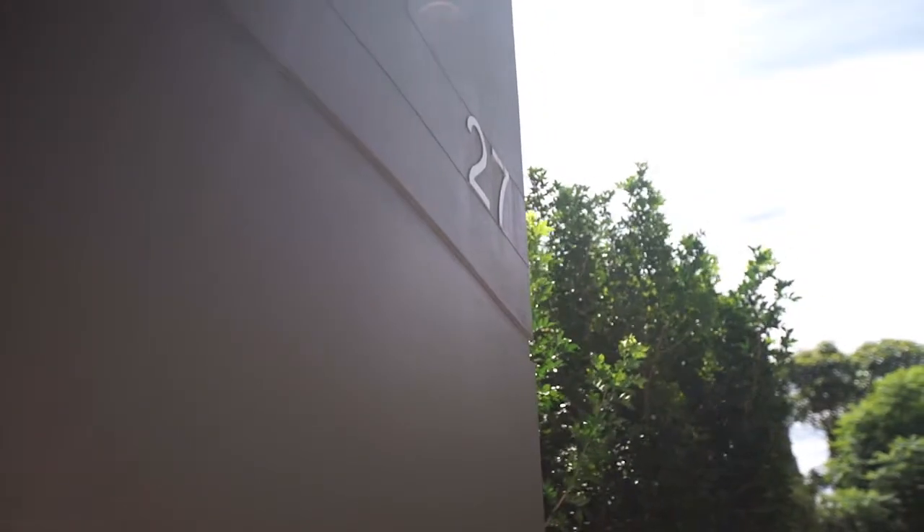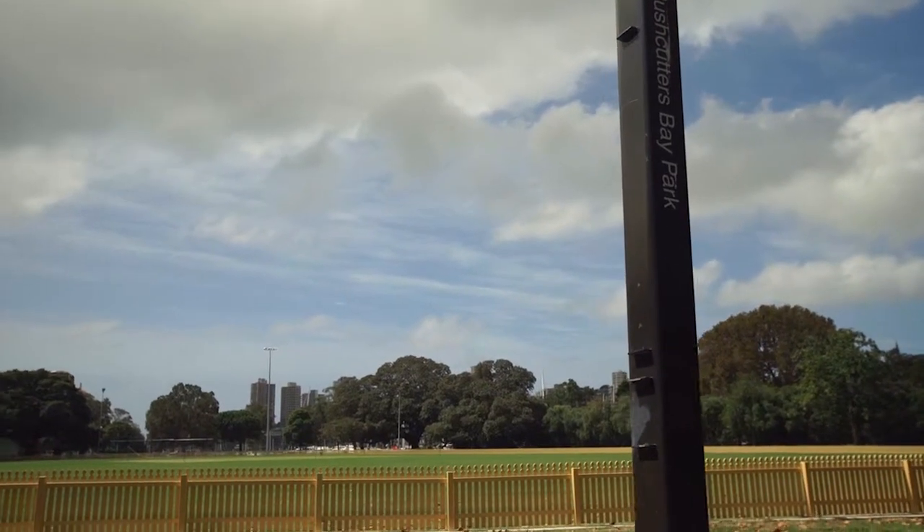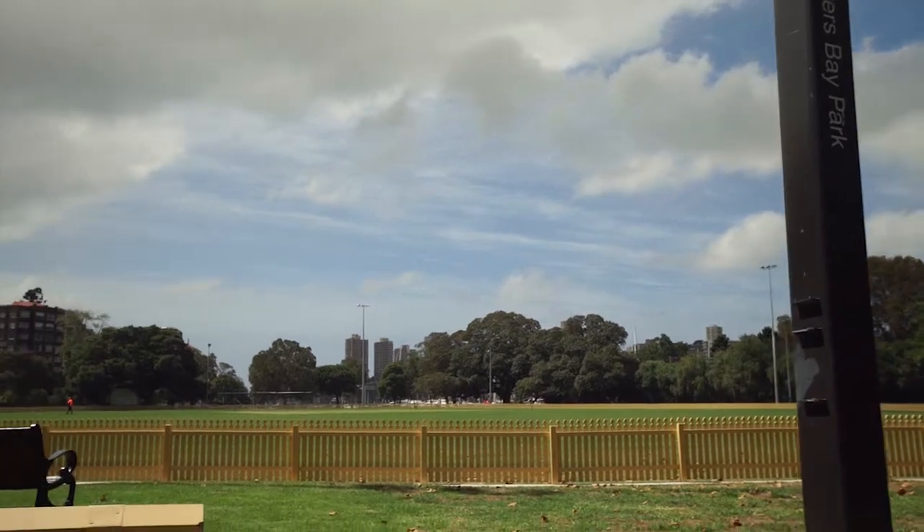Welcome to apartment 3 of 27 Warratah Street, Rushcutters Bay. I'm Ian Campbell, Principal of Ray White Elizabeth Bay. 27 Warratah Street here in Rushcutters Bay is opposite Red Bartley Oval and the wonderful open green spaces of Rushcutters Bay Parklands.